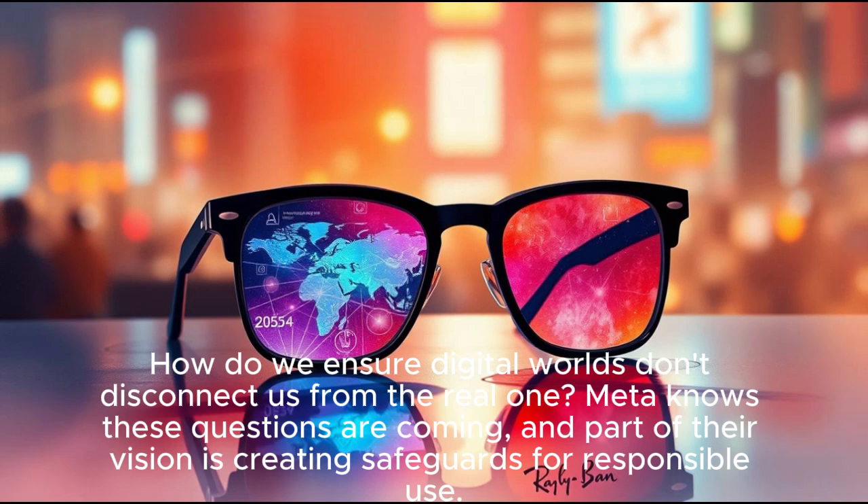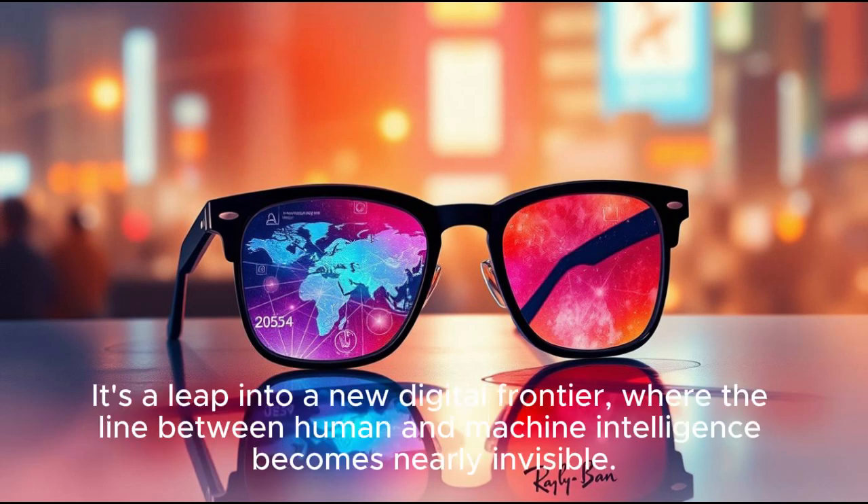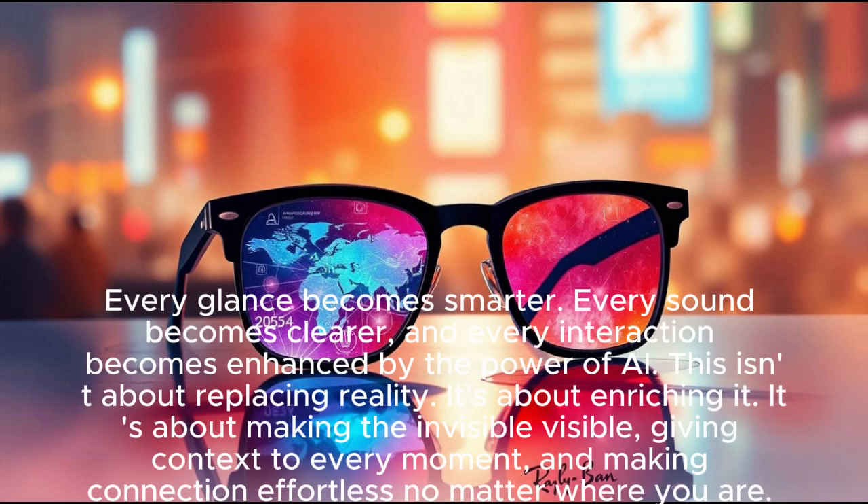Meta knows these questions are coming, and part of their vision is creating safeguards for responsible use. But no matter what, one thing is certain — the Meta Ray-Ban display is not just a step forward, it's a leap into a new digital frontier, where the line between human and machine intelligence becomes nearly invisible. When you put them on, you're not just wearing glasses — you're stepping into a world where technology blends with your daily life seamlessly. Every glance becomes smarter, every sound becomes clearer, and every interaction becomes enhanced by the power of AI.